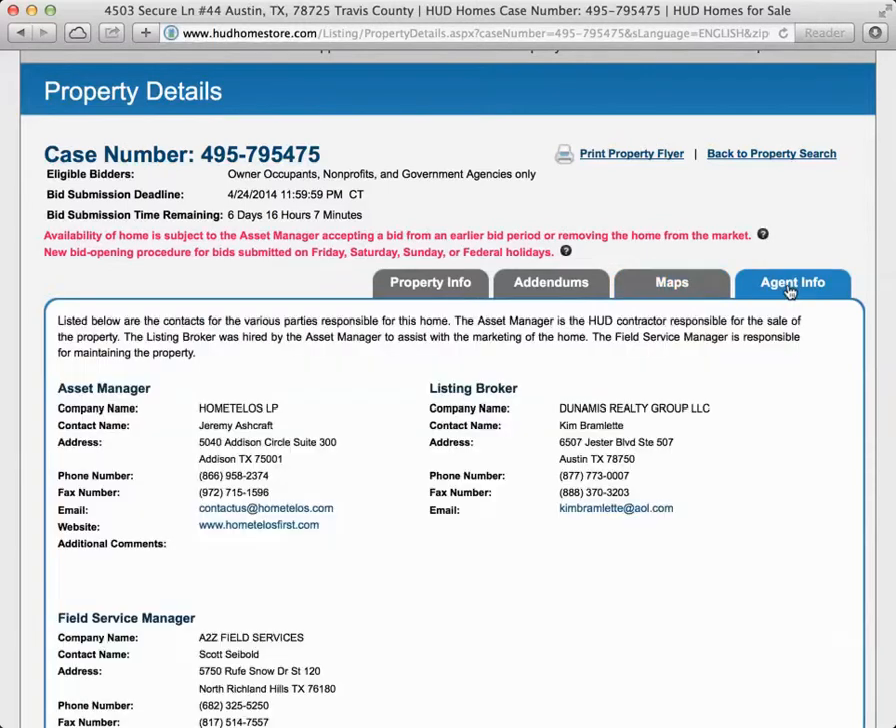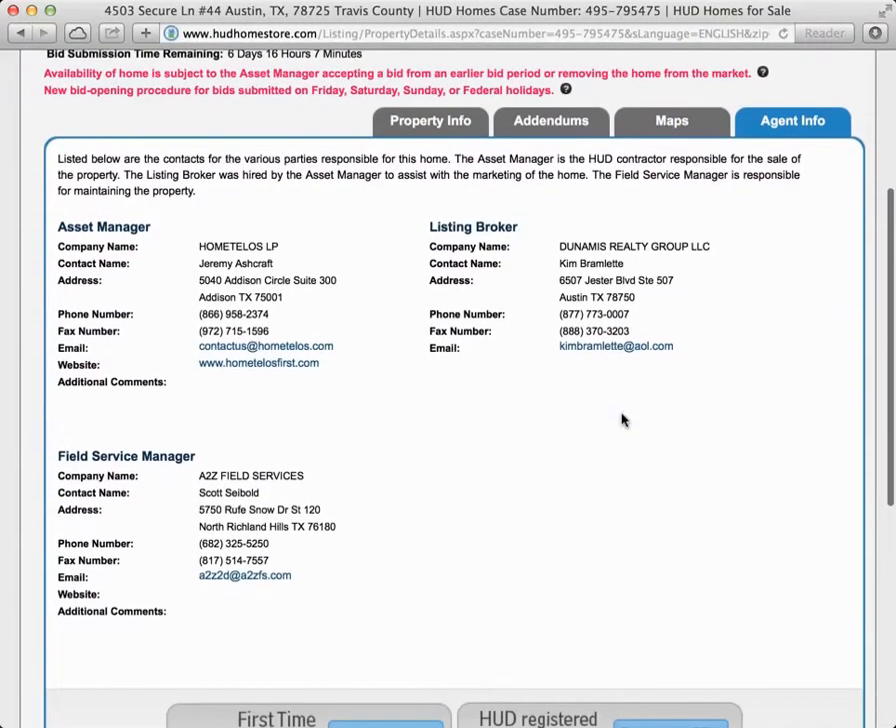The last tab is Agent Info. This is the page where you're going to be able to find out who the listing broker is. You can also find who the asset manager is — the asset manager is the one in charge of reviewing the documents on HUD's behalf. You also have the field service manager, and the field service managers are the ones that are going to allow you to do your inspection on a property. Your real estate agent will coordinate getting your inspections done through the field service manager.